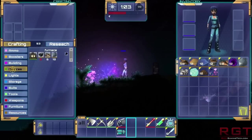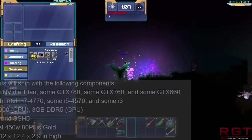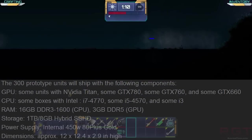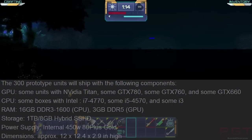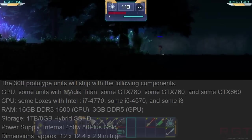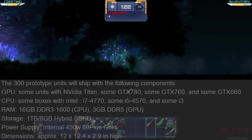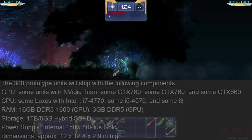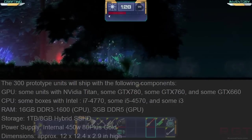On the GPU side of things, we're going to be seeing all of them running Nvidia. Some are going to be utilizing the 4.5 teraflops from the Nvidia Titan. Slightly lower down the line, you're going to be looking at the GTX 780, then the GTX 760, and then finally bringing up the rear, but still with pretty damn respectable performance, the GTX 660.